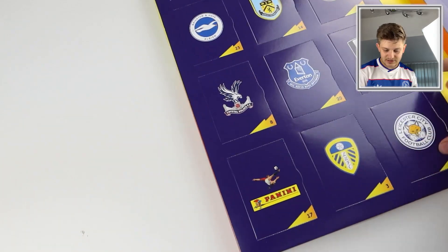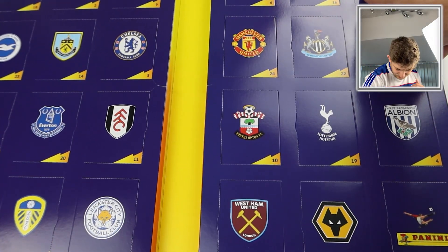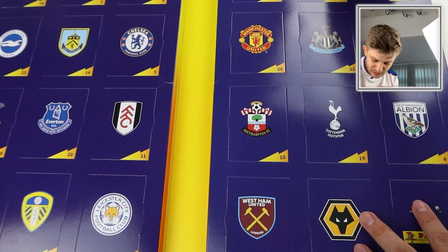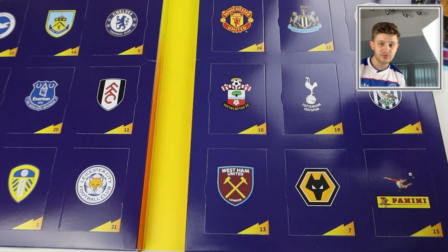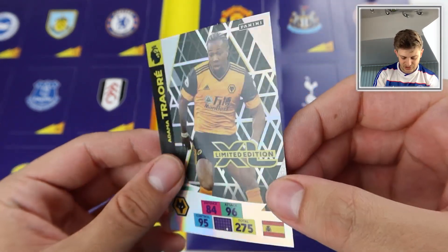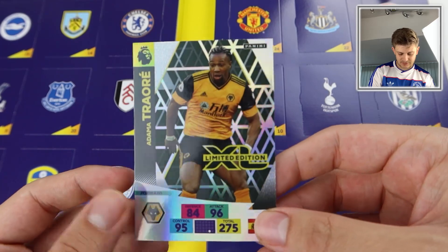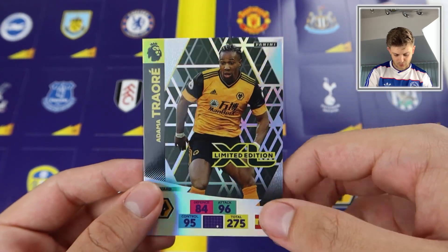We're now inside the product, and obviously this is laid out like an advent calendar. Let's find number one which is in the top right here. It's got a Premier League logo on there — really nicely designed, really good quality as well. Opening door number one: it's one of the limited editions! On the first day of December you get Adama Traore limited edition of Wolverhampton Wanderers, in brilliant condition — slightly bent, but that'll balance out in the binder. A really good quality card.